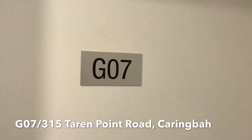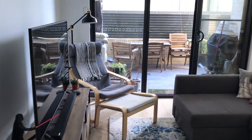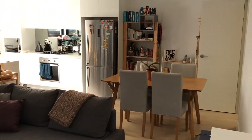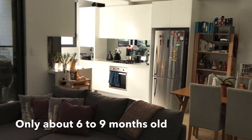G07/315 Carring Point Road, Carring Bar. The property is only about six to nine months old.